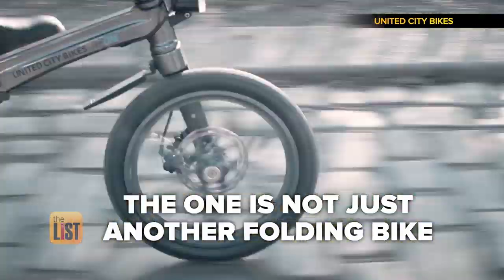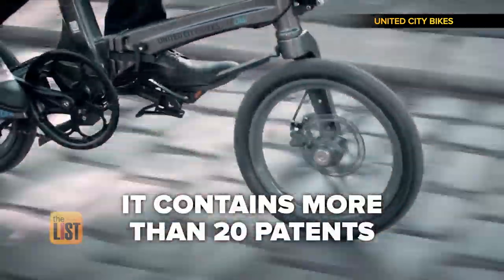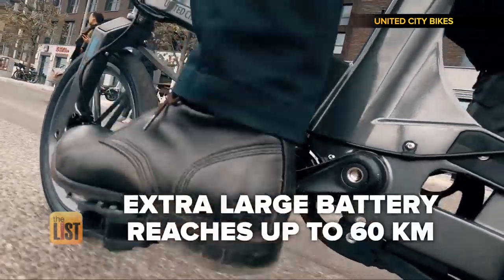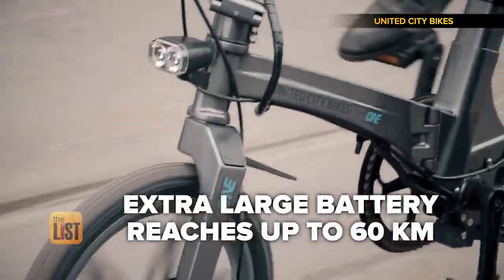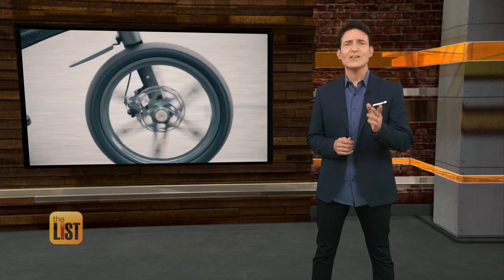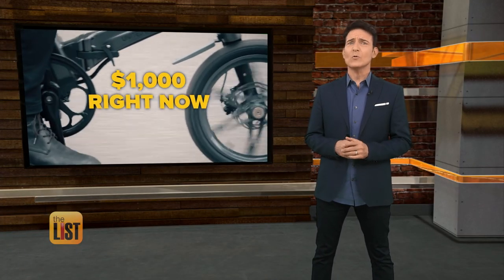The One is not just another folding bike. It contains more than 20 patents, has a handmade magnesium alloy frame, and if you opt for the extra-large battery, it reaches up to 60 kilometers. They've raised about three million dollars so far, it costs about $1k, and you should be able to get one right now.